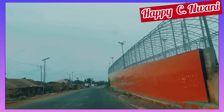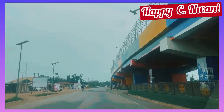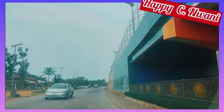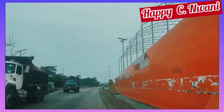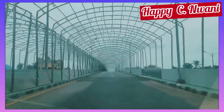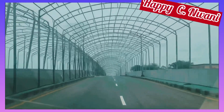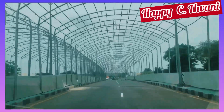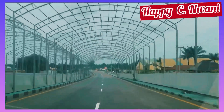Hi guys, welcome to my YouTube channel. I want to take you through the flyovers across Ebony — that's the Abakaliki and Enugu highway. This is the Unkalagu flyover. We want to understand the number of flyovers on this expressway, that is the Abakaliki to Enugu route. If you're driving from Enugu to Abakaliki, this is the second flyover after Unkalagu — this is the Eke-Abakaliki flyover.